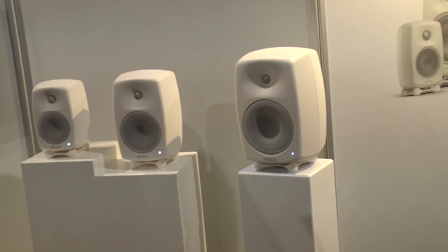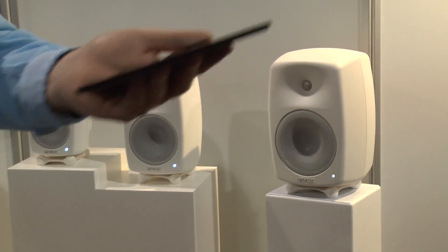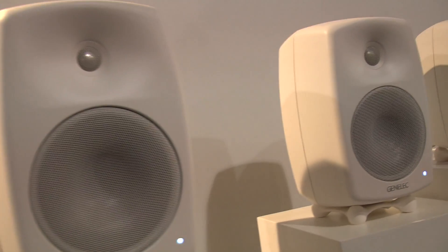As far as other features, color-wise they come in white, which you can see, or black. The G1 over there is in black, so you get a lot of different color choices. As far as room response controls, there is a dip switch on the back to allow you to set that roll-off of high and low frequencies depending on where you place them in the room.